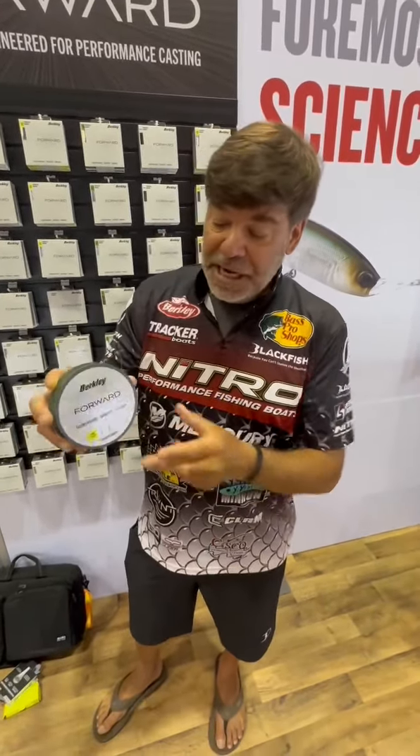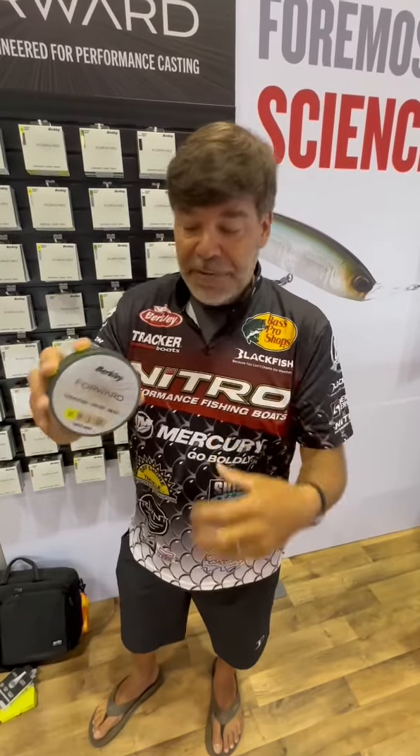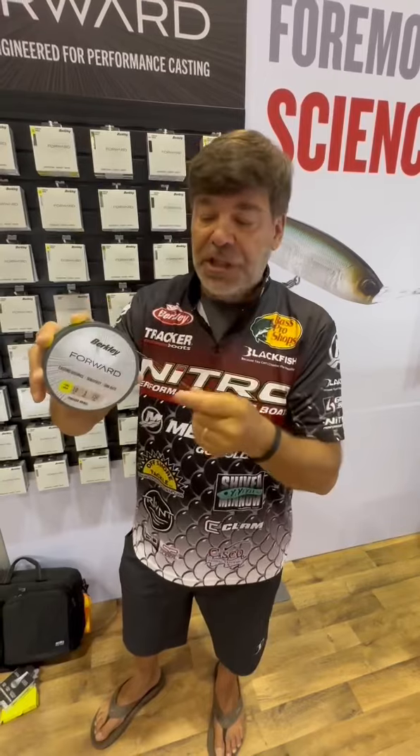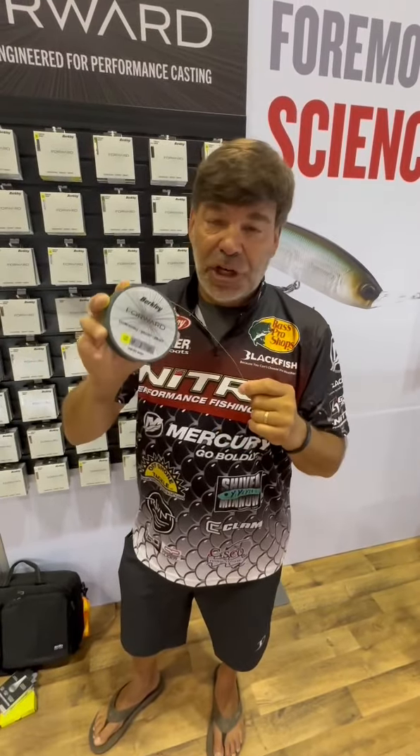The thing about Forward is that it's a unifilament line, so it's super, super slick. There's no braiding, so there's no coarseness to the line. It's going to be a line that you're going to want to cast with.